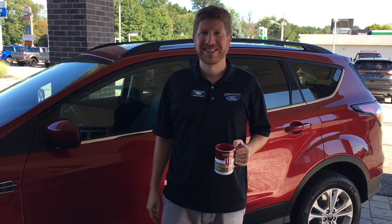Good morning everybody, John Schmidt, Community Ford of Mooresville. Today we're here with our sales manager, Mr. Craig Stewart. Craig, why don't you tell us a little bit about this Escape SE 2017.